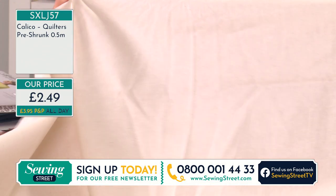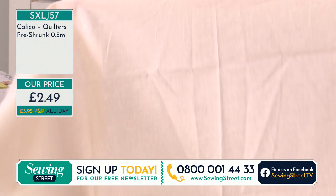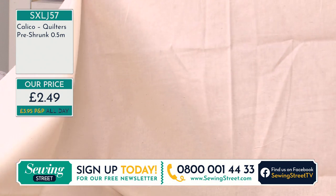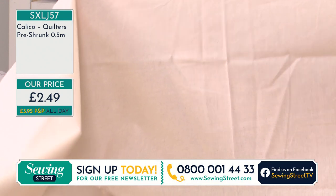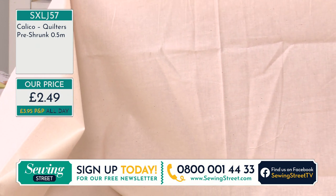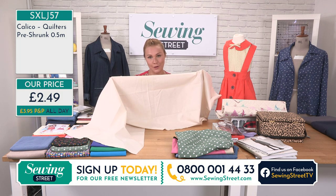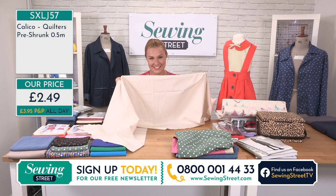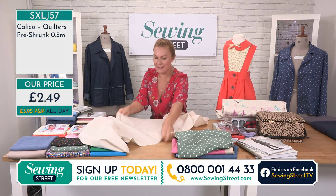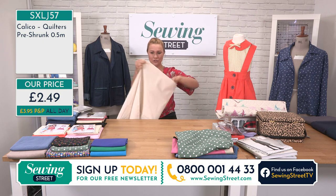So absolutely ideal whether you are a dressmaker, quilter, bag maker, toy maker, home furnishings, or just generally for your stash. At £2.49, remember it's one postage and packaging all day long. Check out as soon as you can. We've ordered hundreds and hundreds of units of this. It will be a staple part of our web shop. Bringing it to air is so exciting. Lots of people are multi-buying. In fact, somebody's buying 10 metres - I'm not surprised. It is 140cm wide.